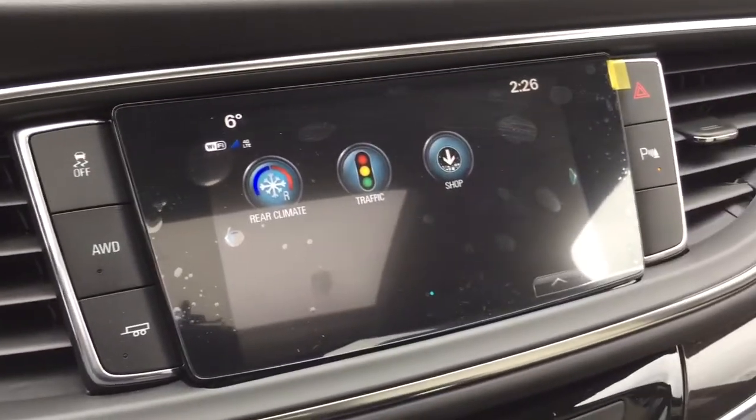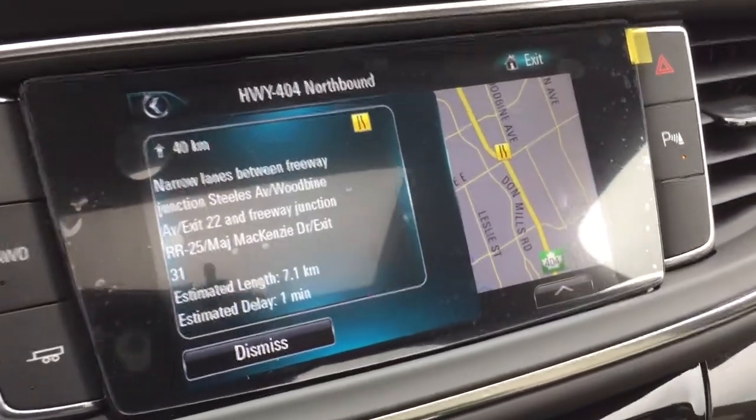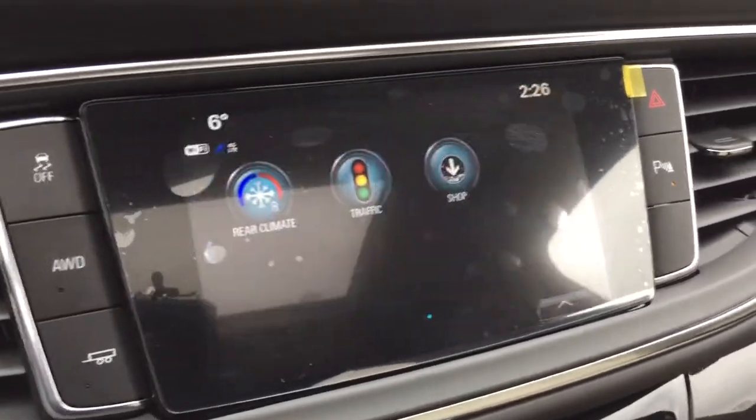You've got the traffic icon there — it's going to show you where troubled spots are on the road and give you a description of what the issue happens to be, so you can plan your trip accordingly.